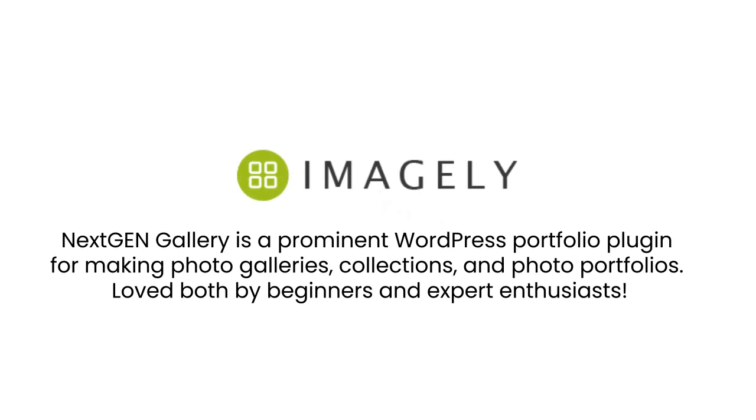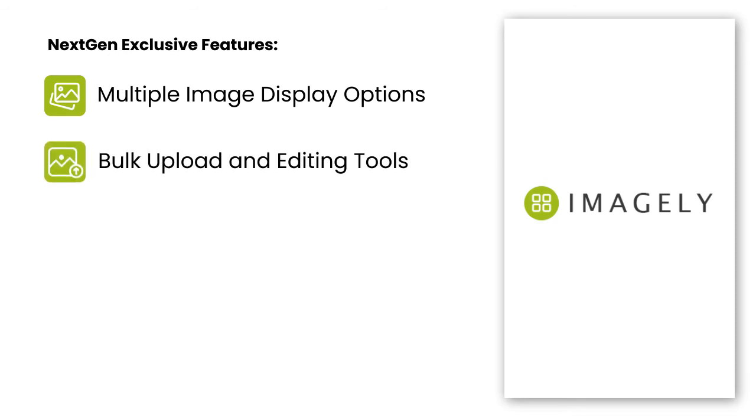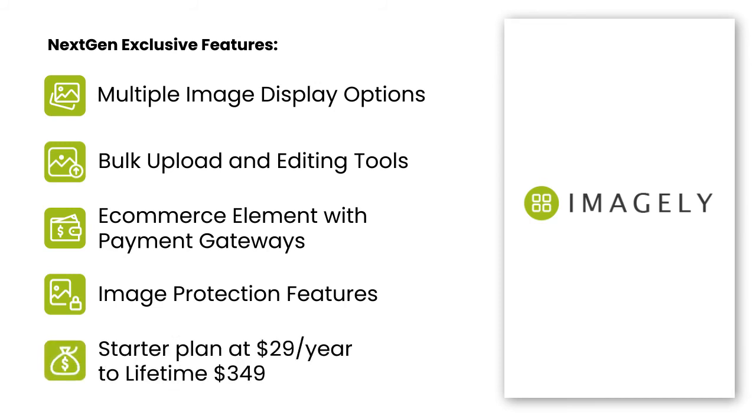NextGen Gallery is a prominent WordPress portfolio plugin for making photo galleries, collections, and photo portfolios, loved both by beginners and expert enthusiasts. NextGen provides an option to display multiple images on a single page. It enables you to handle bulk images and edit them with powerful editing tools. You can even build an e-commerce website using its e-commerce element and integrate payment gateways. With NextGen, be sure all your images will be secure and protected. All these exciting features are bundled in their premium plans.